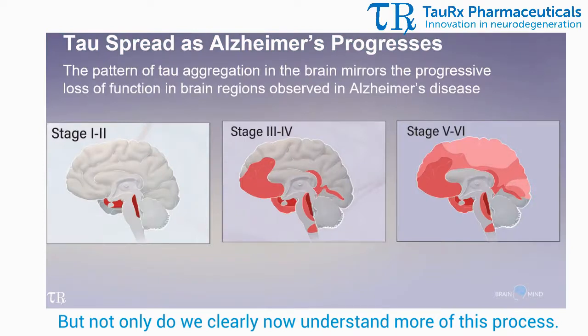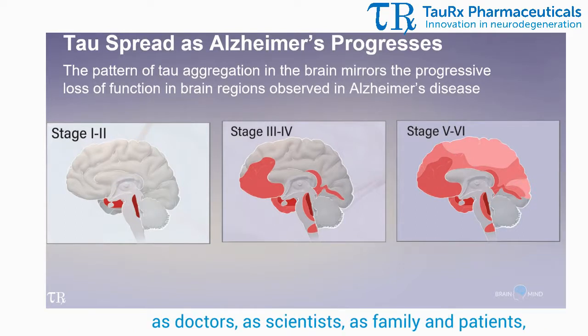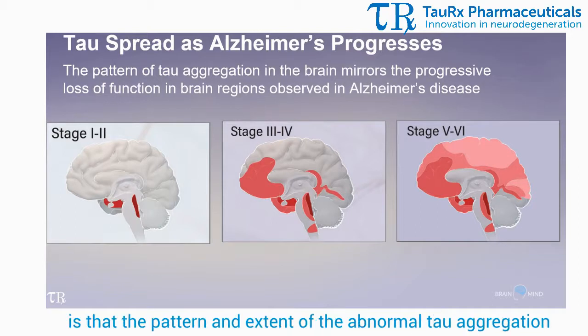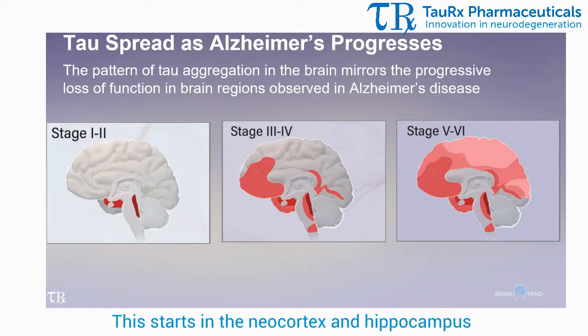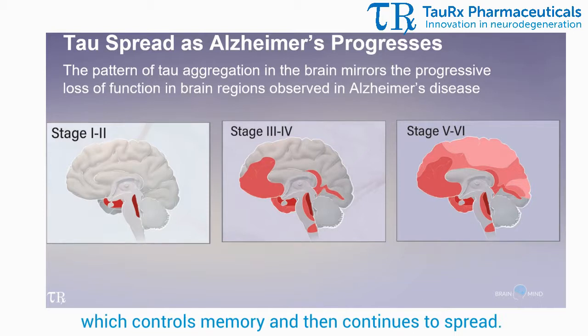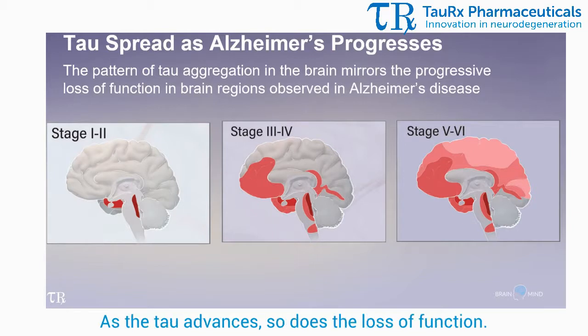Not only do we now more clearly understand this process, but what is more important to us all — as doctors, as scientists, as family and patients — is that the pattern and extent of the abnormal tau aggregation in the brain correlates with the loss of cognitive function for the patient. This starts in the neocortex and hippocampus, which controls memory, and then continues to spread.